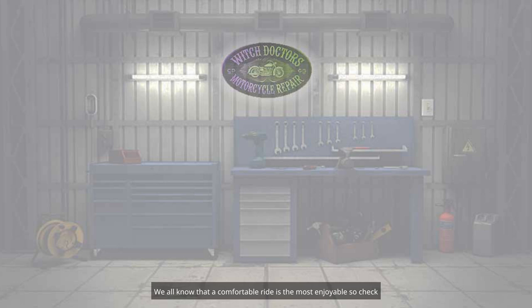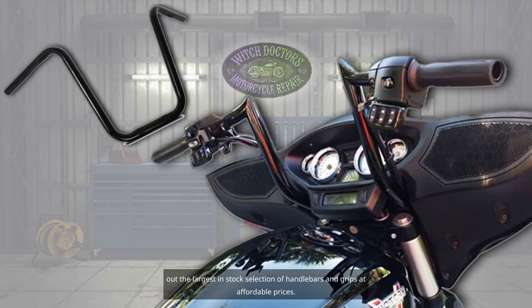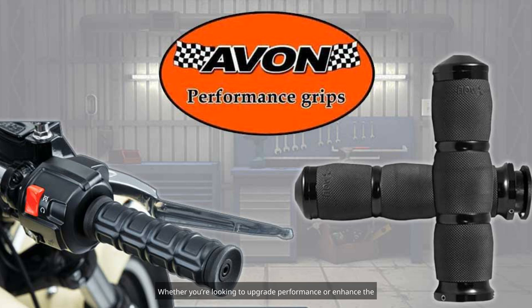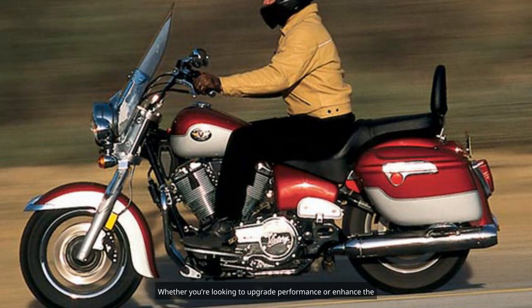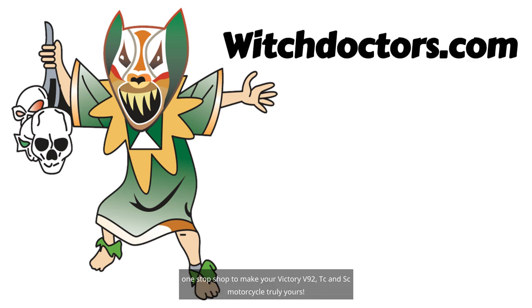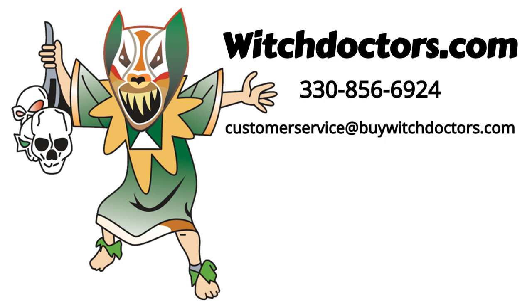We all know that a comfortable ride is the most enjoyable, so check out the largest in-stock selection of handlebars and grips at affordable prices. Whether you're looking to upgrade performance or enhance the aesthetics of your ride, Witch Doctors has everything you need in a one-stop shop to make your Victory V92, TC, and SC motorcycle truly yours.